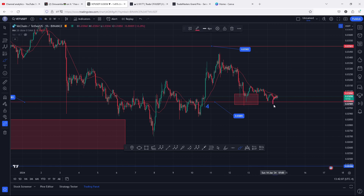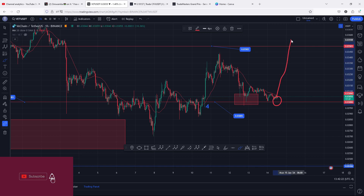We are also holding above support at the 0.03 level, and as long as this key area of support continues to hold, I'm still expecting higher prices. I have the 0.035 as my first target area, which is also acting as resistance. A break above that, with a successful retest, and we can easily get above the 0.04 dollars in the next coming hours or days.